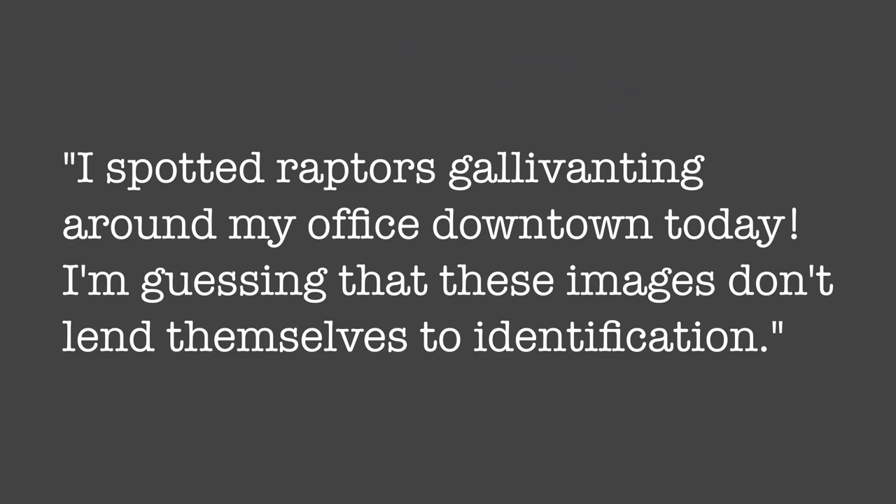Without further ado, let's take a look at the mystery bird. I think my friend was right — this bird is indeed some kind of raptor. But what kind of raptor is it?